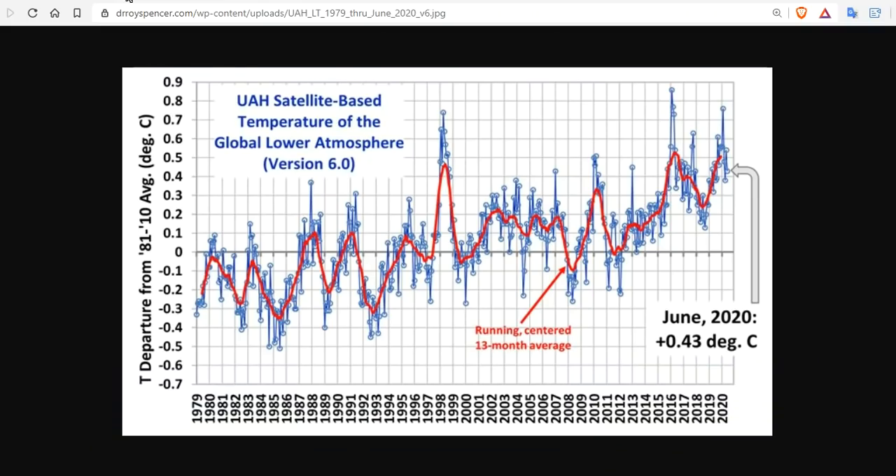Let's take a look. Here you're looking at University of Alabama-Huntsville satellite-based temperatures of the global lower atmosphere, which almost all climate scientists agree upon — that the current global temperature as of June 2020 is only 0.43 degrees C above baseline since 1981, and that we've barely even risen a degree in the last 100 years.